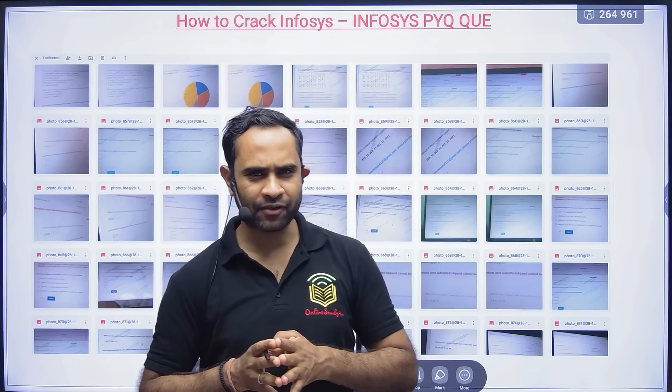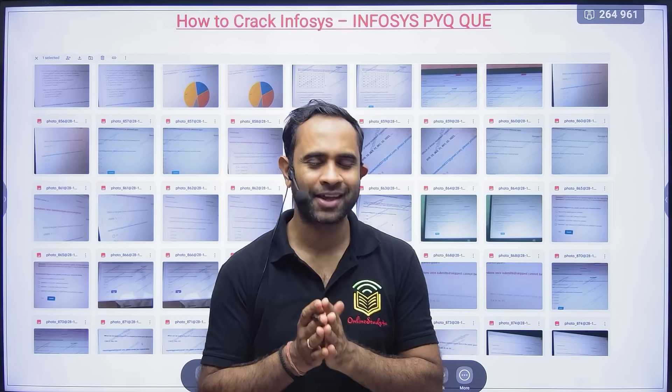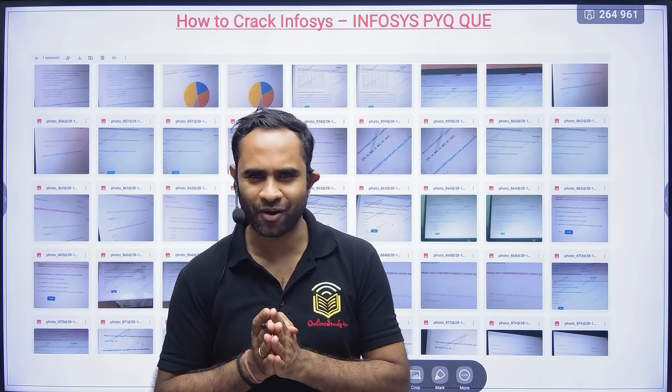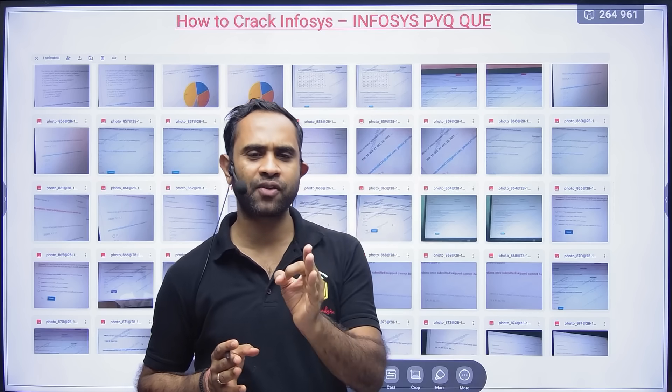Hello everyone, and welcome to Online Study For You, a complete placement solution. This is Pratik Roswa, your founder of Online Study For You. I hope you all are doing good.